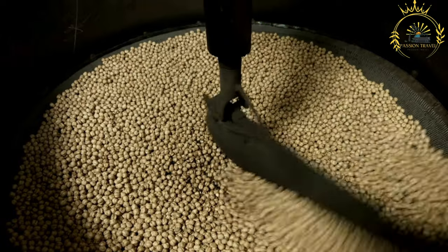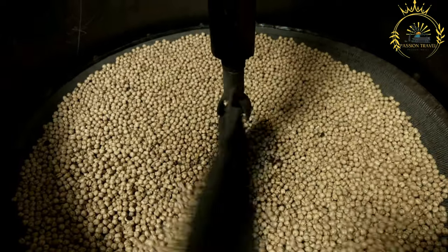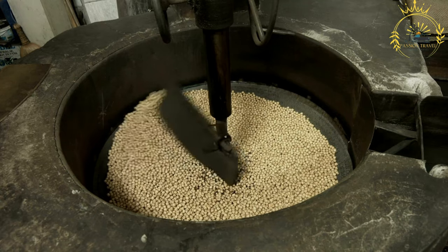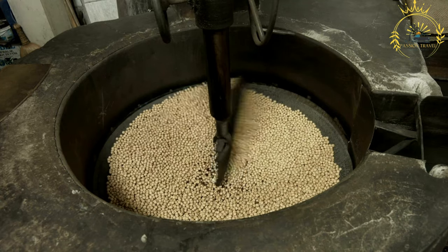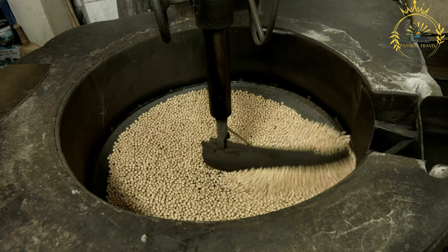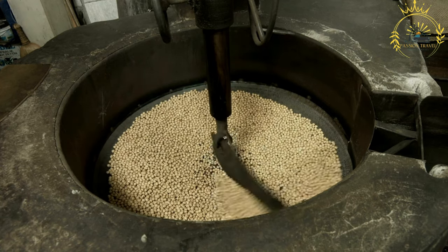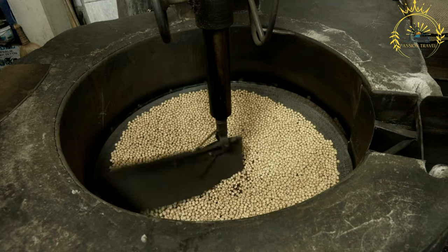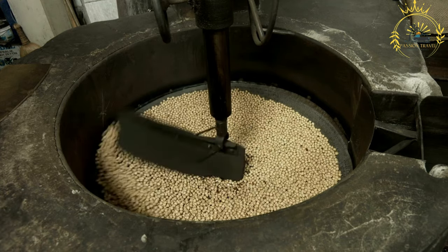To prepare kolo, the barley is cleaned and washed to remove impurities, then roasted in a pan or over an open flame until golden brown and fragrant. The roasting process enhances the nutty flavor of the grains. Once roasted, the barley is tossed with a mixture of spices and seasonings.